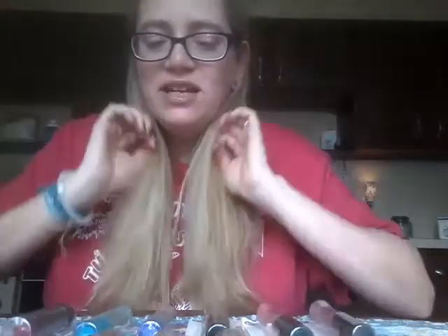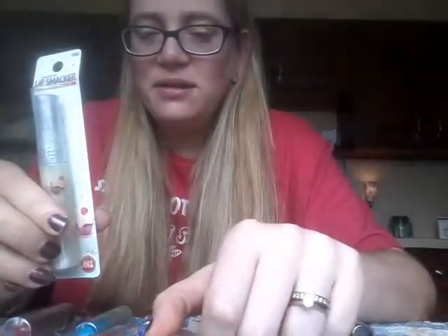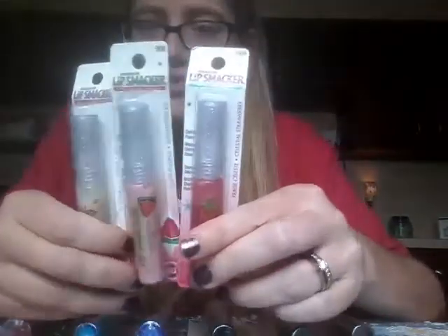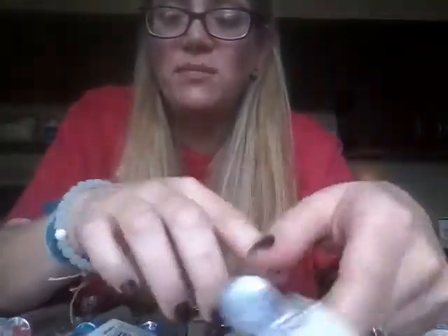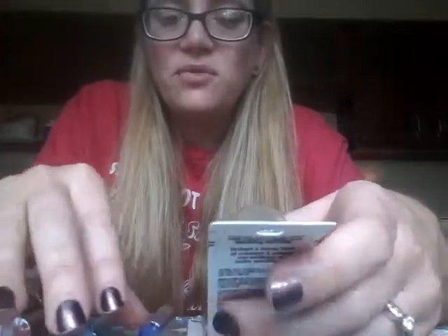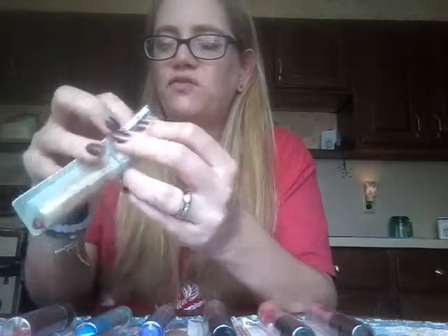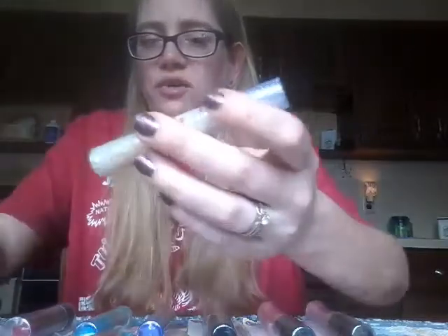Next are the Sparklers, and I only own one of these. These were all three gifted to me by my amazing friend Julie — she got me vanilla frosting, watermelon ice, and celestial strawberry. These are really really cute, and I think they have doe foot applicators. They are glosses as opposed to balms, and the packaging on these is so cute — I love the little cupcake on there.